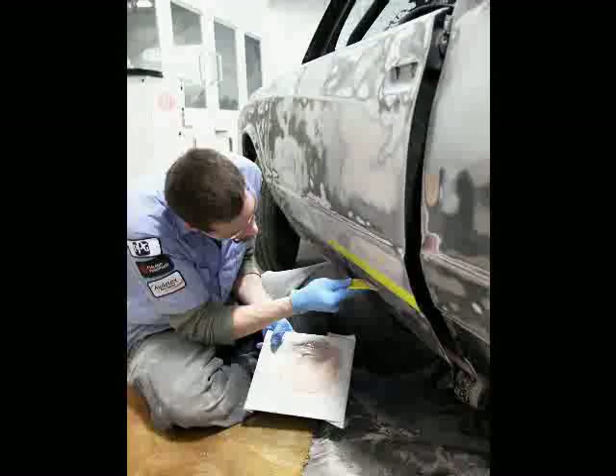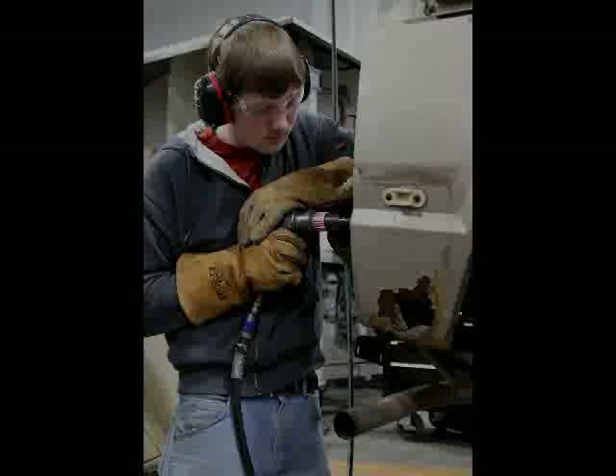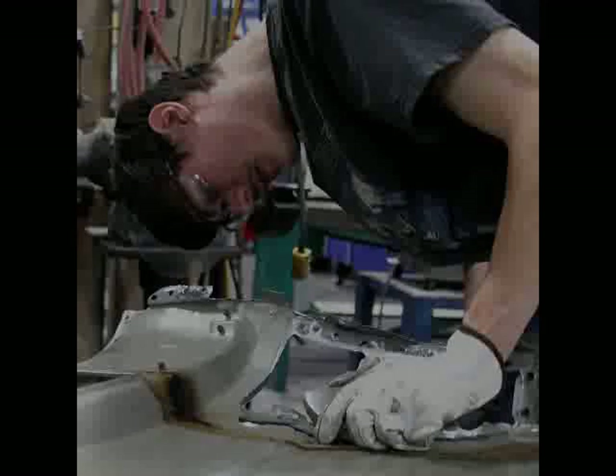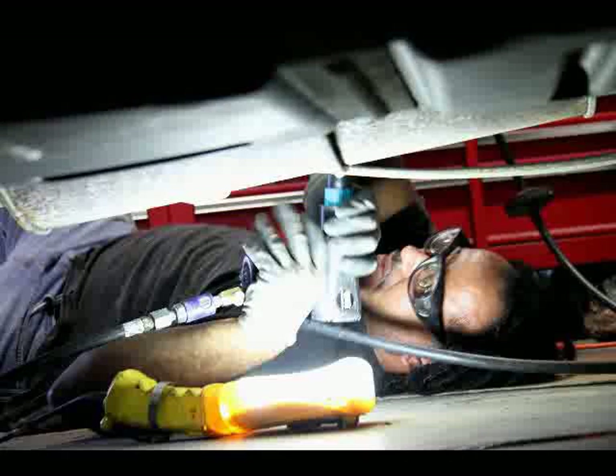It's just a lot of guys that are interested in cars, no matter what the age. We have an age range right now from about 18 to 40. We've had female students in the past who have done real well, especially in the painting area and the welding area. Our graduates go anywhere from insurance companies — adjusters and that type — to paint jobbers, which are paint suppliers, to body shops. We have a lot of graduates that are body shop owners, managers, and also technicians in the area.